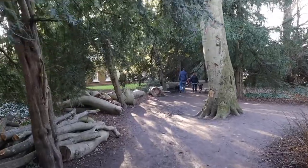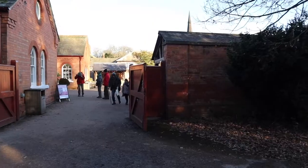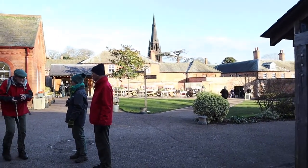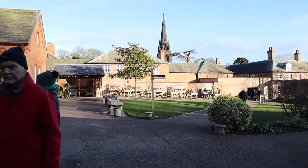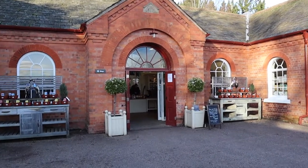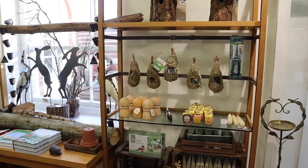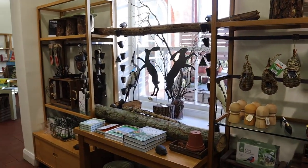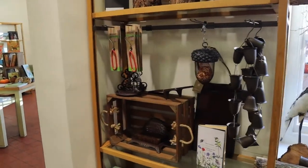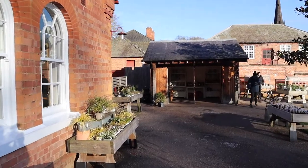We took a walk to the laundry yard to have a look at what was there. There was a shop with gorgeous giftware inside, and outside there were lots of plants for sale.